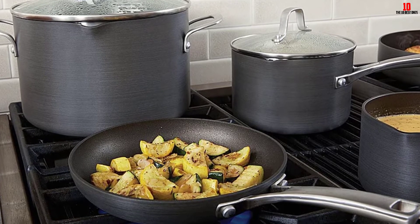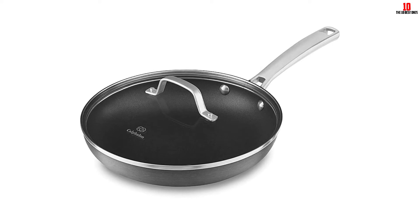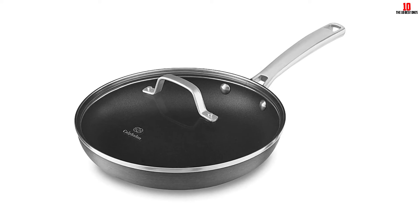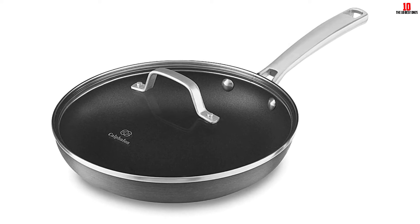Ideal for gas, electric, and halogen cookers, these pans are not a good fit with induction cookers. Lengthy stay-cool handles and a lightweight build make these pans a cinch to maneuver despite their substantial capacity.